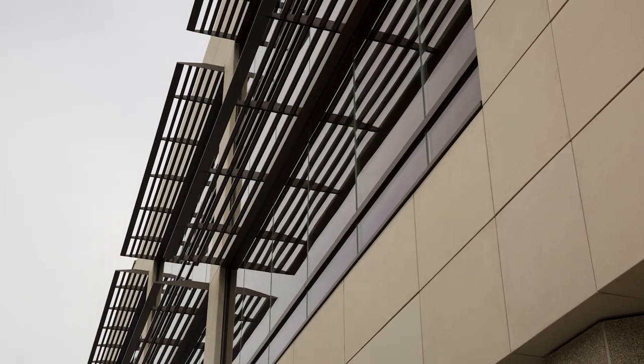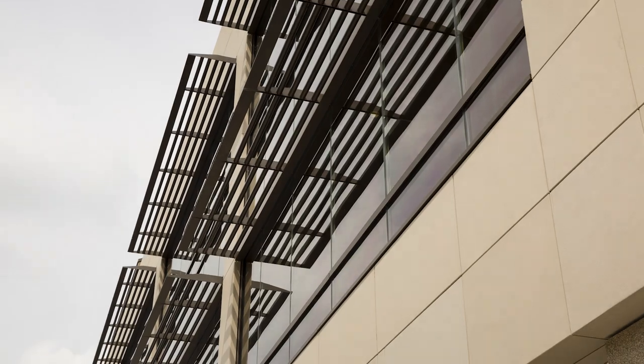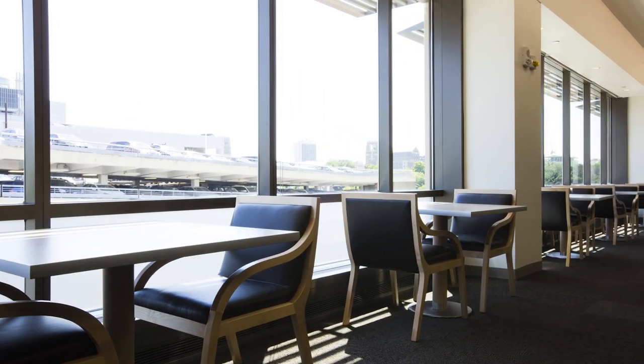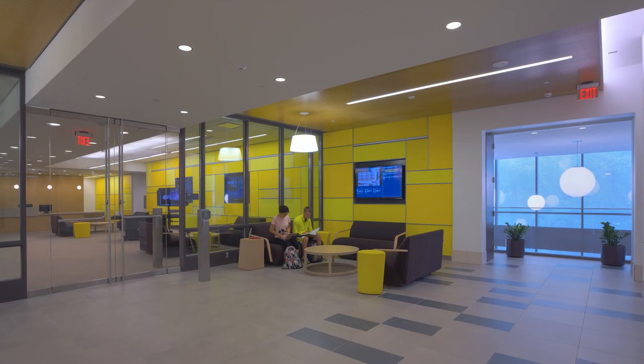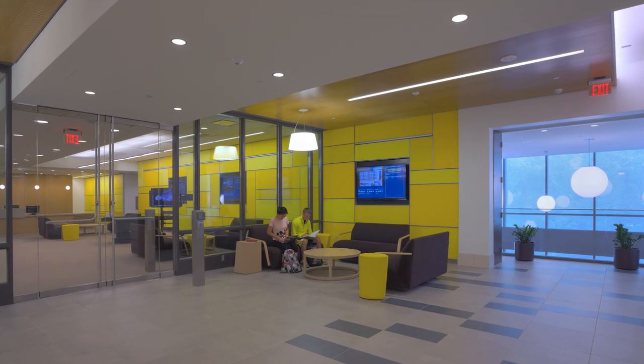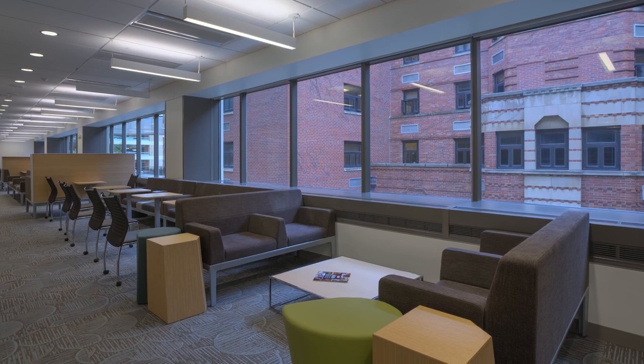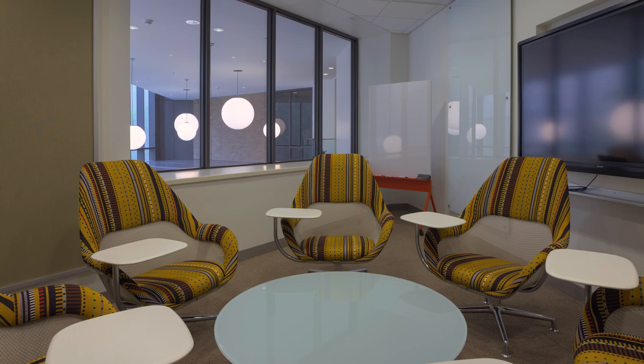The new all-glass exterior allows sunlight, views of nature, and Ann Arbor's vibrant streets to permeate the new building's interior. A respect for nature extended to the building project itself, which qualified for silver LEED status by stressing energy efficiency and waste reduction.